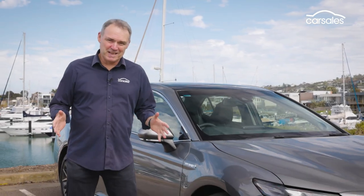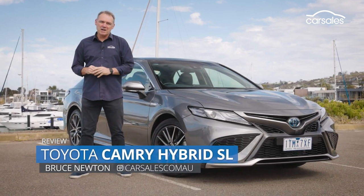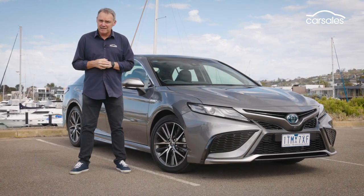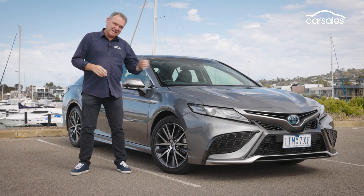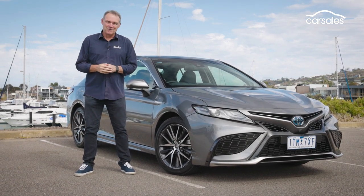We're hearing a lot about electrification at the moment, but did you know Toyota's had a petrol-electric Camry hybrid around for more than a decade? So does this latest update get our buzz on, or is it a shocker? Let's go and find out.